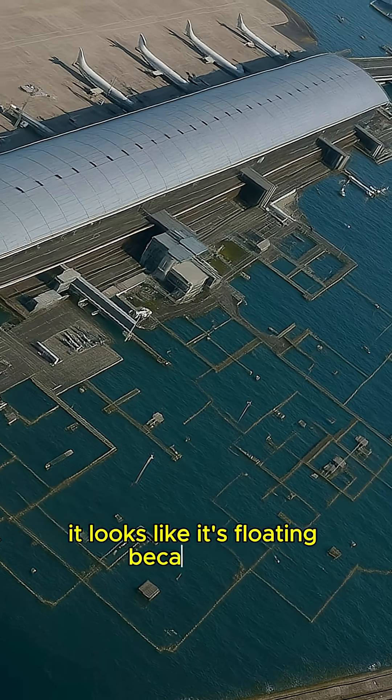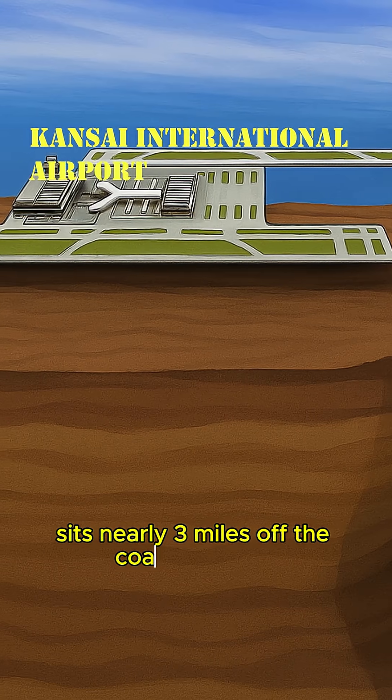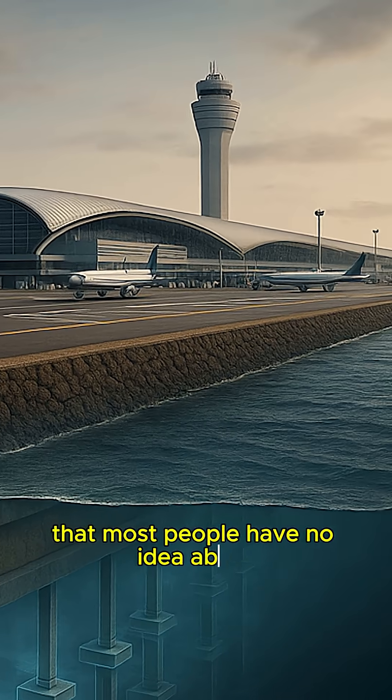It looks like it's floating, because it is. Kansai International Airport sits nearly three miles off the coast of Japan. But there's something happening beneath the surface that most people have no idea about.